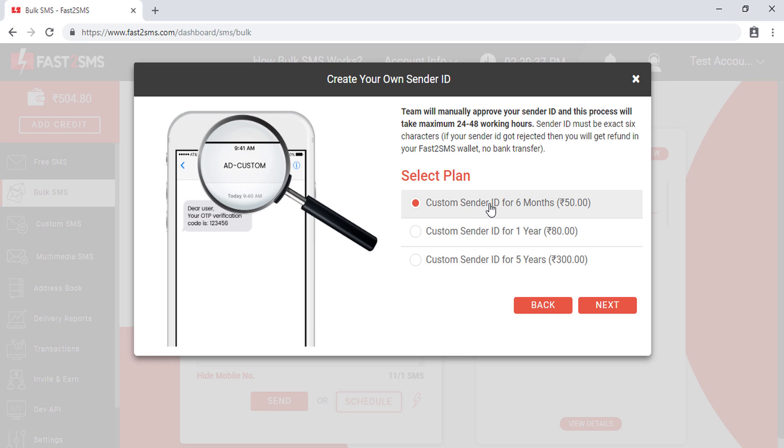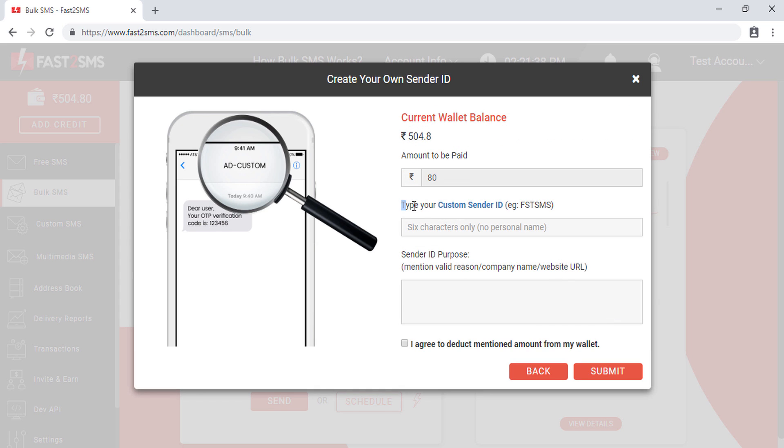After clicking, you will find three different plans for a sender ID. The first is a custom sender ID for six months, which costs 50 rupees. Choose your desired plan and click next. Here you have to type your custom sender ID — make sure it is exactly six characters. As per TRAI, the sender ID must be exactly six characters, no more and no less. Numbers cannot be used, so only six alphabet characters are allowed. Avoid using any personal name as sender ID, because it will be rejected.